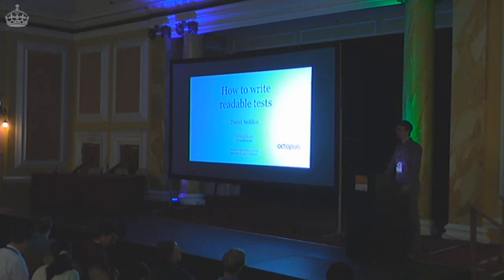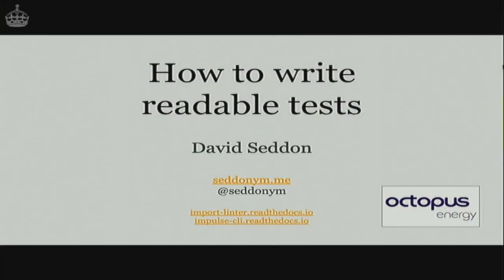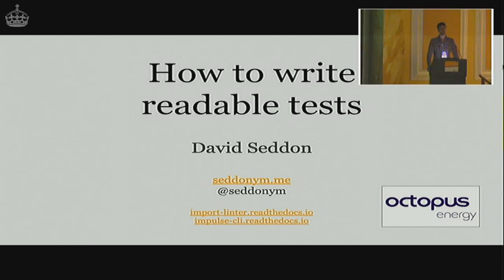Hi everyone. My name is David Seddon. I'm a Python developer at Octopus Energy, which is a renewable energy company. I'm also the maintainer of Import Linter and Impulse. And I'm going to talk to you today about how to write readable tests.